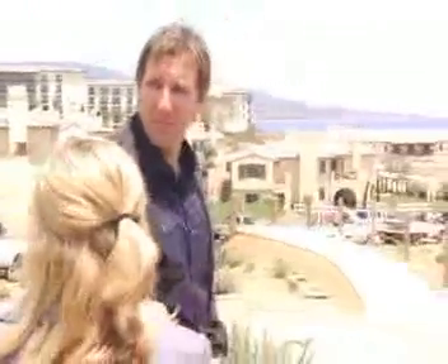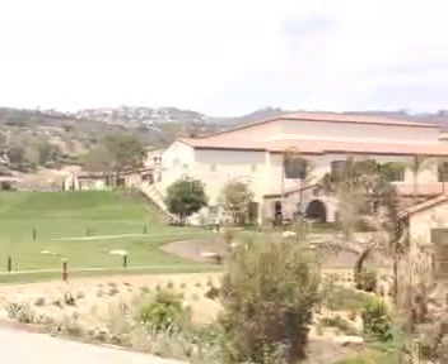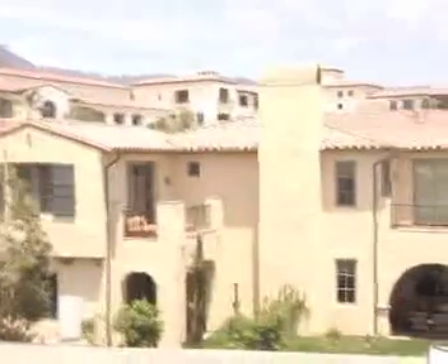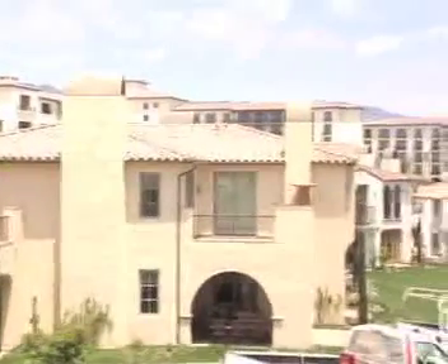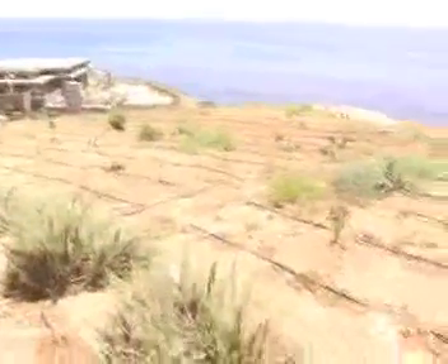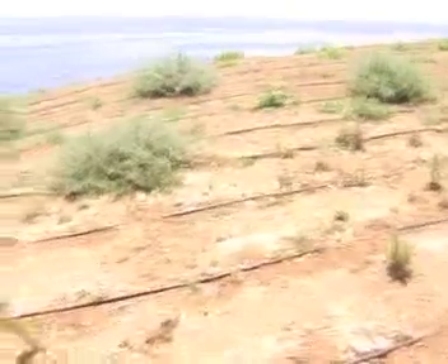The way this whole landscape has come together — are you pleased, has it exceeded your expectations? I think it has. One of the challenges was trying to have the native plant material mesh with the more ornamental plant material around the hotel, and that rough and refined tension that's been created has actually been a real victory for us. It really tells a great story, almost metaphorically, about the peninsula.